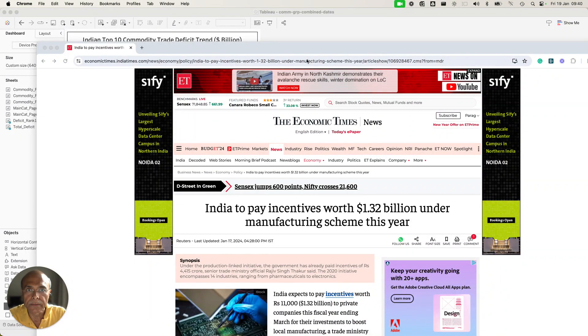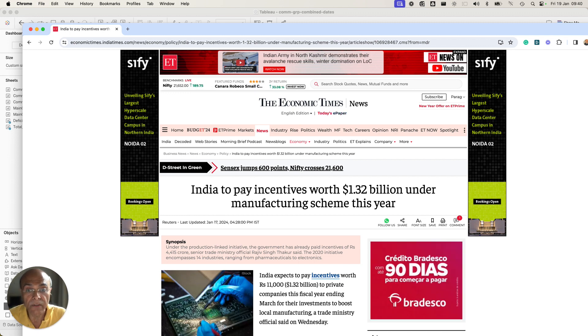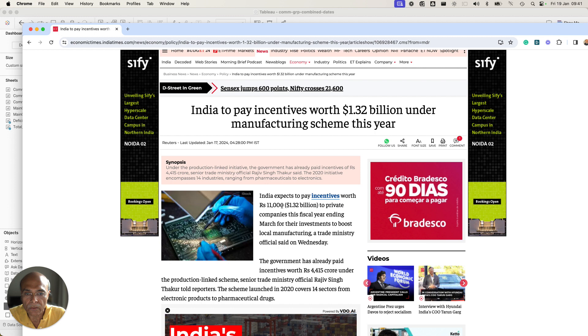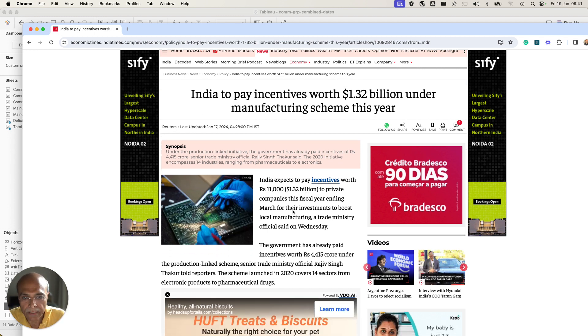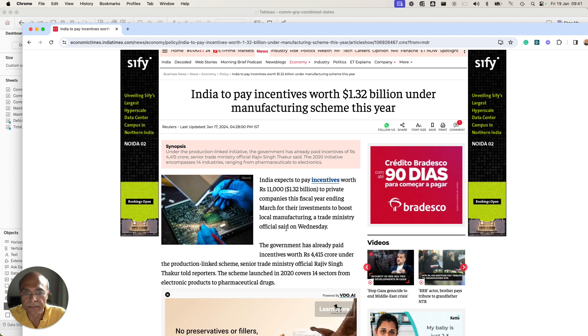Hello friends, welcome. Those following India's manufacturing initiative, especially the PLI scheme, might have seen this article published on 17 January 2024, which says that India will pay incentives worth 1.32 billion dollars under the manufacturing scheme this year. It basically says that rupees 11,000 crores, which translates to 1.2 billion dollars, will be paid to private companies this fiscal ending March, for their investment to boost local manufacturing.